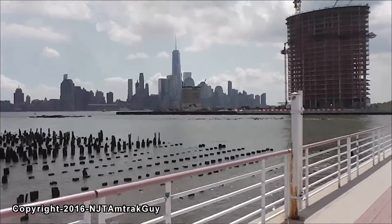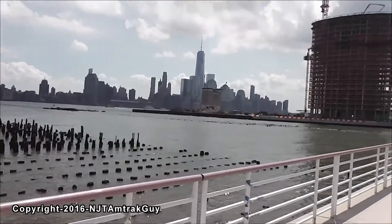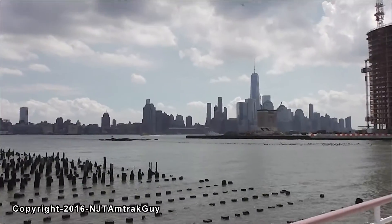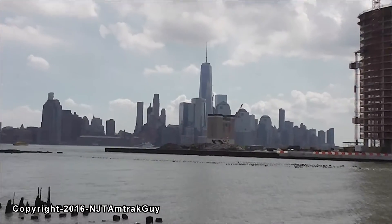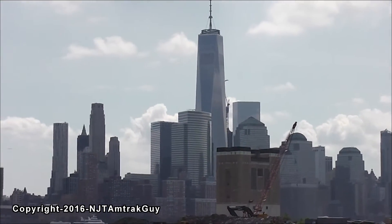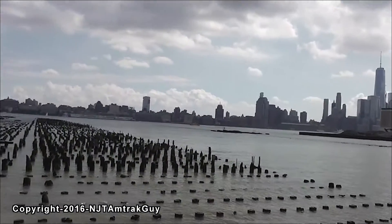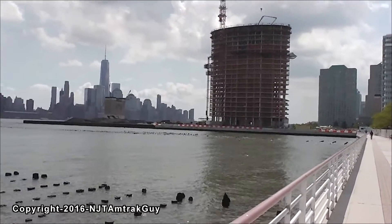Here is One World Trade and we can't see Three from here, but as soon as we walk over we'll start to see it more. But you will be able to see Tower 2 from here once it's built. We have a nice day today.